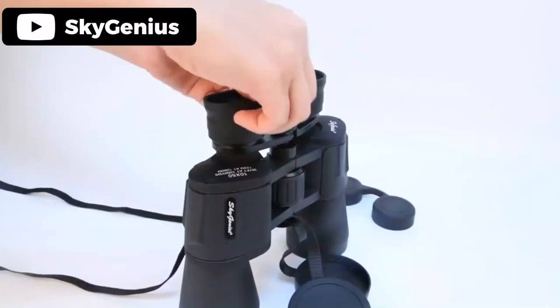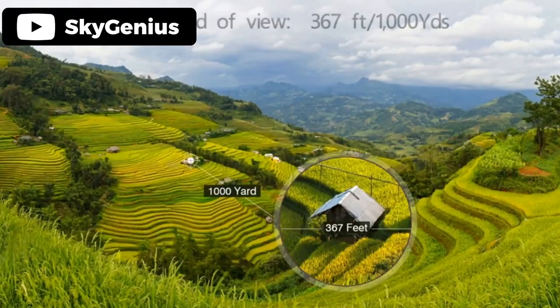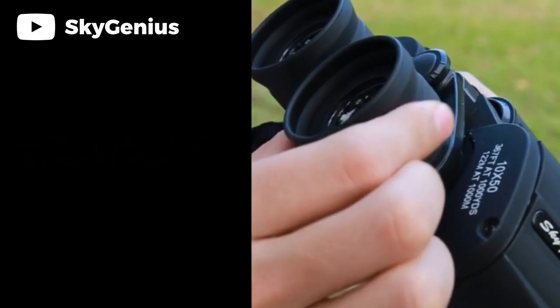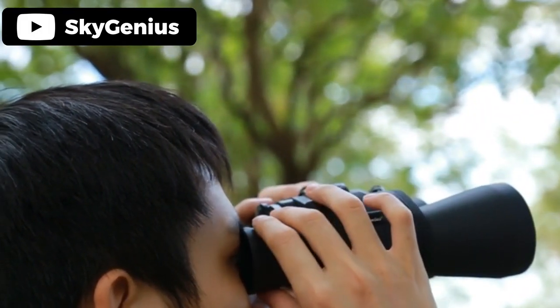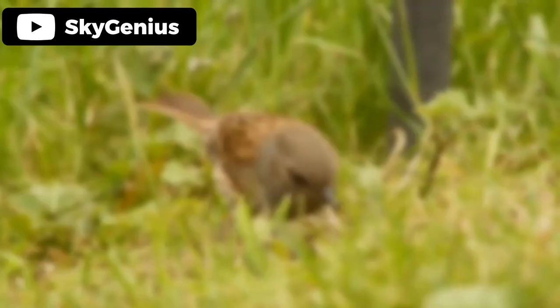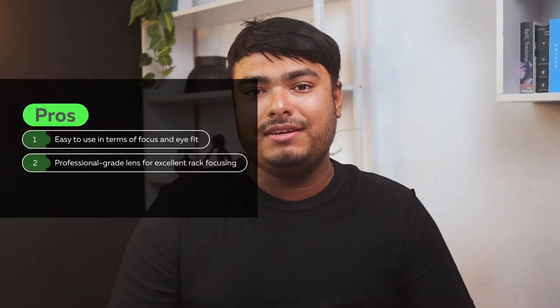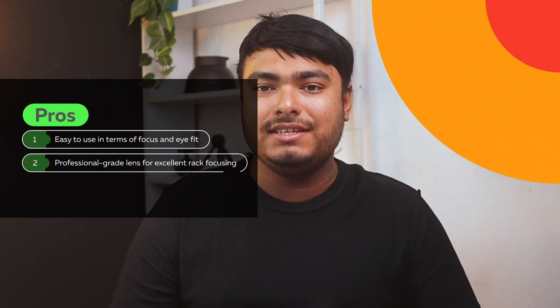The binoculars are also durable and solid, featuring an anti-slip grip, making them perfect for outdoor activities like climbing and hiking. They have a corrective optical coating that's great for color fidelity, and the diopter system corrects the imbalanced vision of both eyes. Pros: easy to use in terms of focus and eye fit, professional grade lens for excellent rack focusing.